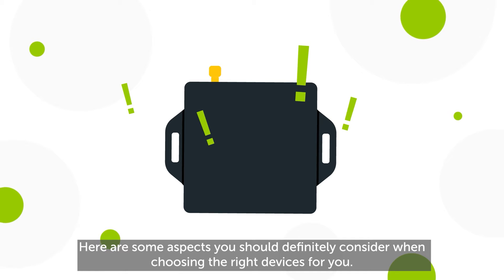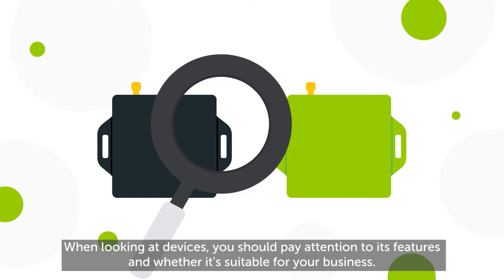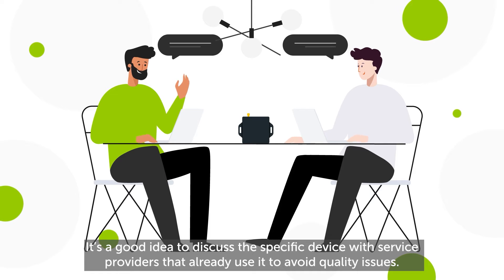When looking at devices, you should pay attention to its features and whether it's suitable for your business. It's a good idea to discuss the specific device with service providers that already use it, to avoid quality issues.